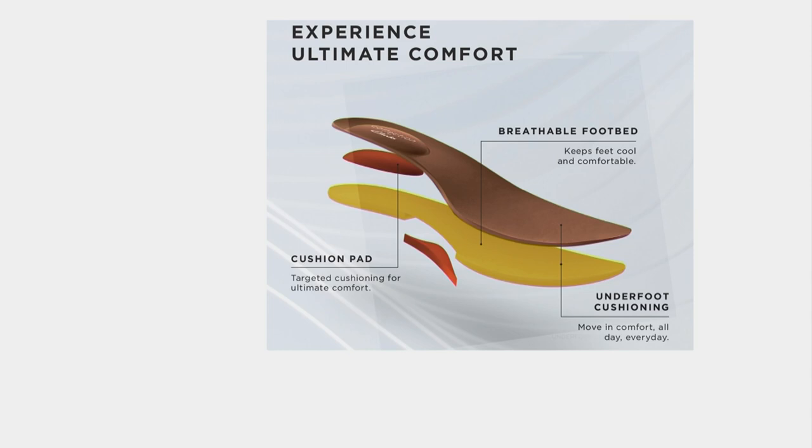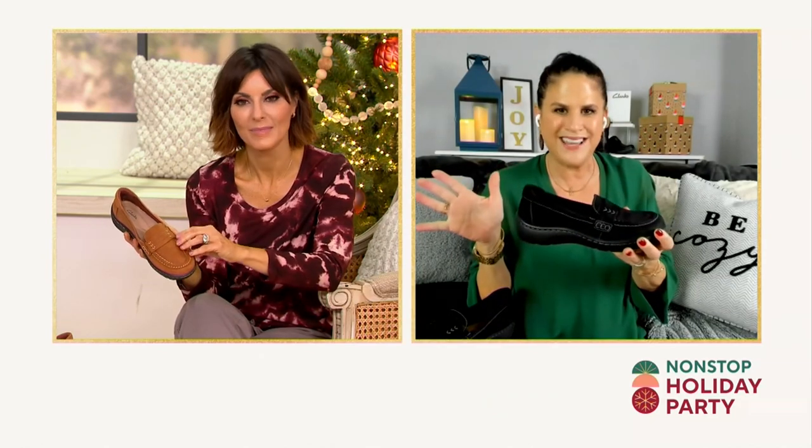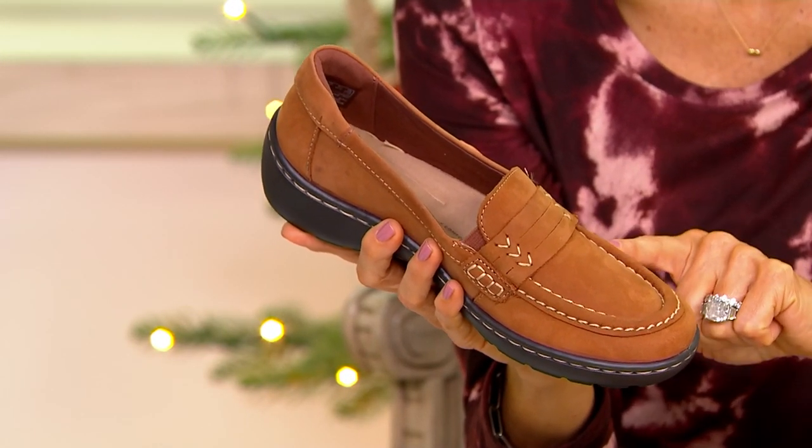The footbed also wicks away moisture to keep it breathable. If you're wearing it barefoot — like I like to do with an ankle jean — it's going to look great with all your looks. All colors are on a black outsole, tying back to everything in your wardrobe. Think jeans, leggings, skirts, and dresses. If heels — whether kitten or five-inch — just aren't who you are, sub your heels out for a loafer this year.